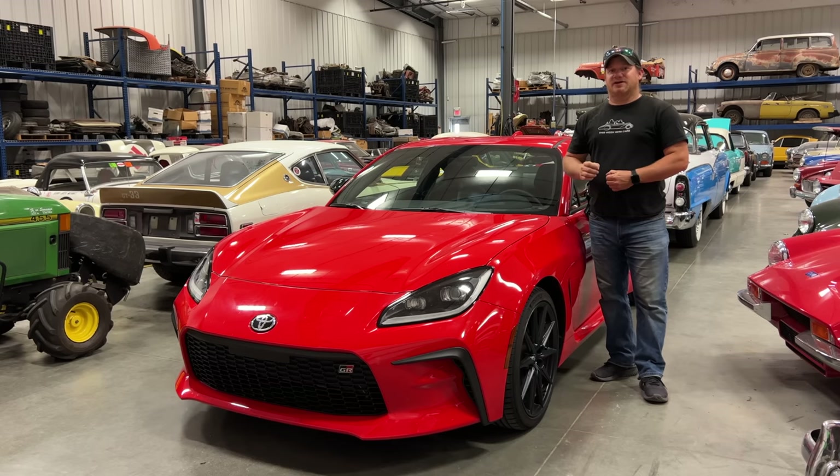The GR in GR86 stands for Gazoo Racing, and that is Toyota's performance division. Toyota is now taking ownership of the GR86 and putting it under their performance brand.